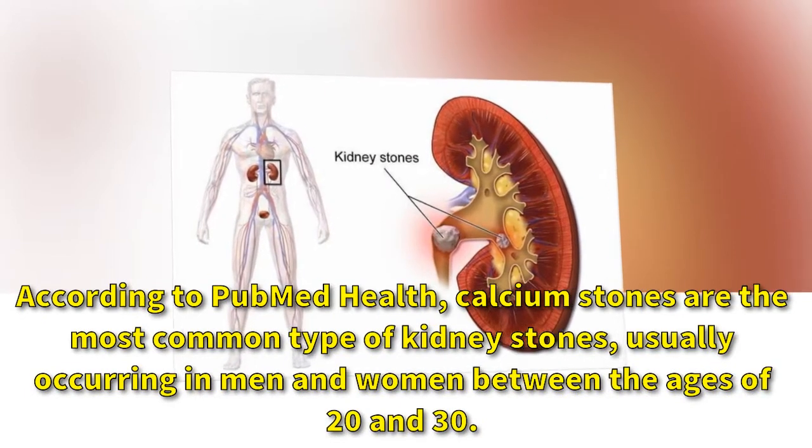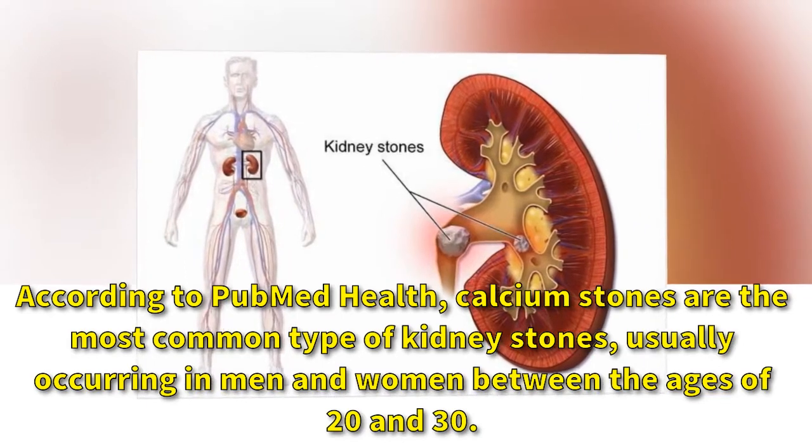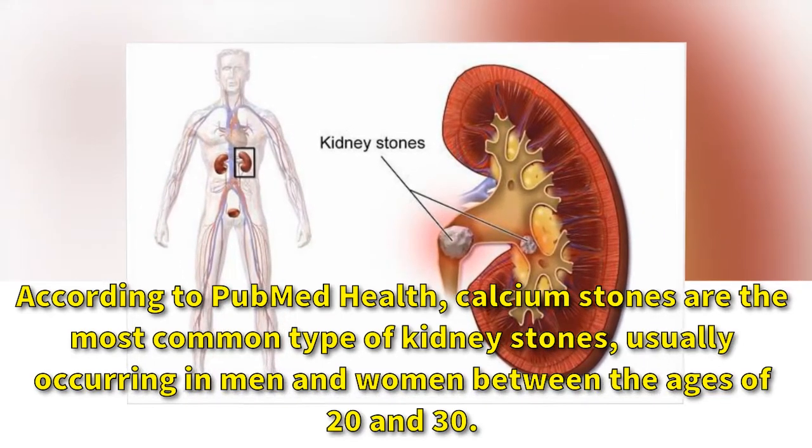According to PubMed Health, calcium stones are the most common type of kidney stones, usually occurring in men and women between the ages of 20 and 30.